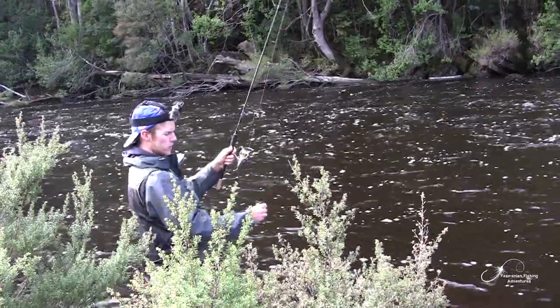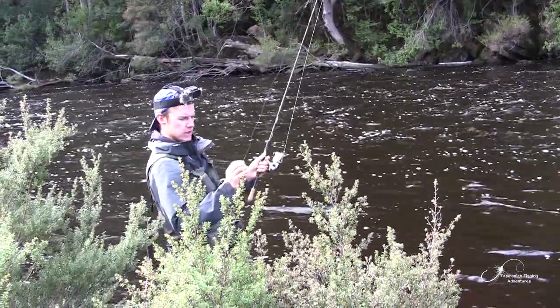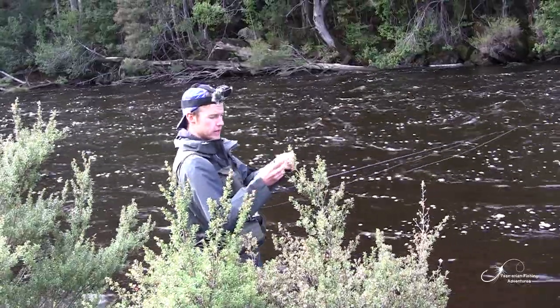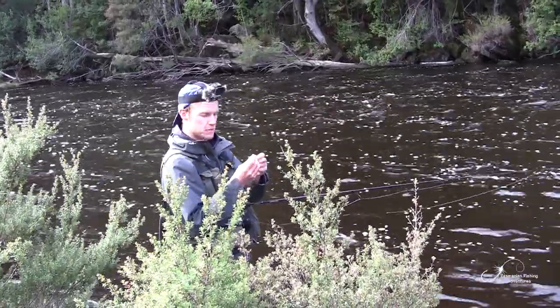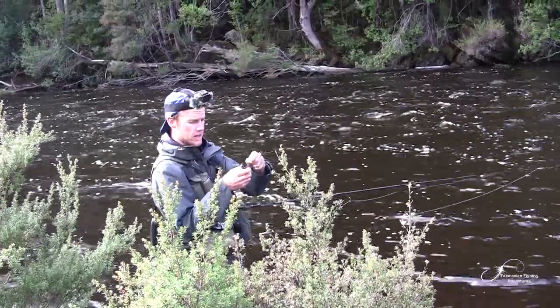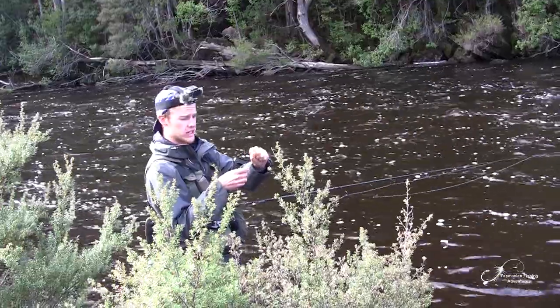The lure is not swimming very well for some reason, so I'm going to switch over to a new one. Maybe it's been beat up a bit too much by those other big brown trout, so I'm going to put a new lure on and see if it swims a bit better in these conditions.